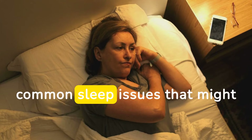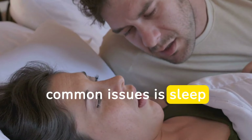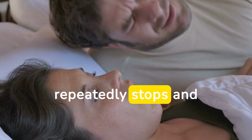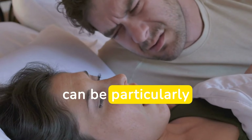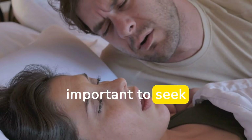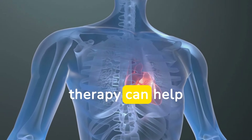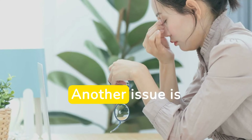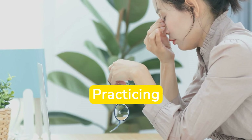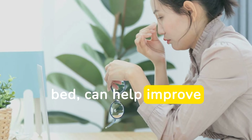Let's address some common sleep issues that might affect your ability to find the best sleeping position for your heart health. One of the most common issues is sleep apnea — a condition where breathing repeatedly stops and starts during sleep, which can be particularly problematic for back sleepers. If you suspect you have sleep apnea, it's important to seek medical advice. Treatments such as continuous positive airway pressure, or CPAP therapy, can help manage the condition and improve your heart health. Another issue is insomnia, which can be caused by stress, anxiety, or other factors. Practicing relaxation techniques, such as deep breathing or meditation before bed, can help improve your sleep quality.